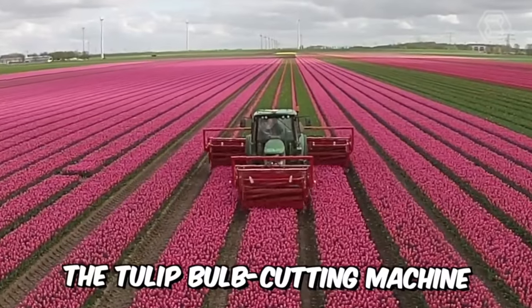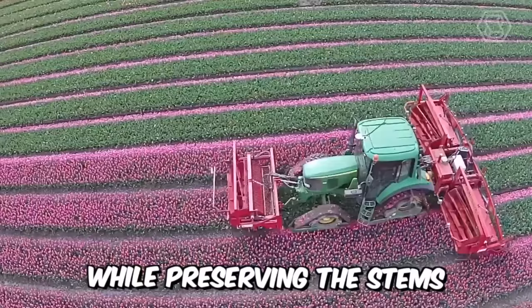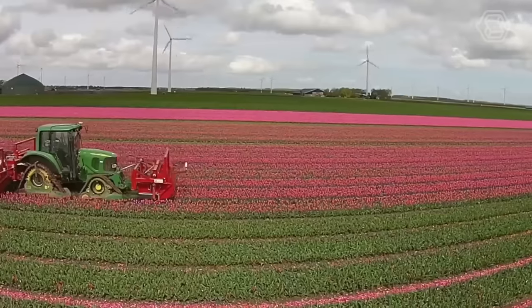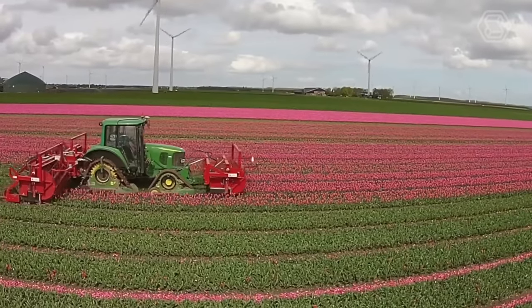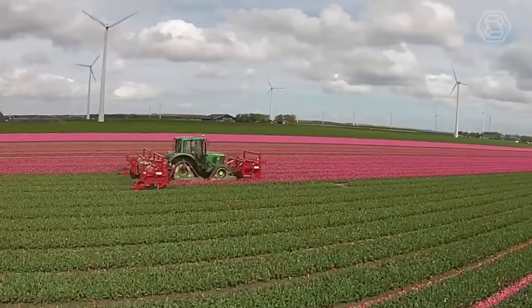The tulip bulb cutting machine is capable of efficiently removing tulip bulbs while preserving the stems and flowers themselves. It has a high capacity of up to 12,000 bulbs per hour and can work both independently and as part of a complex line for processing tulips.